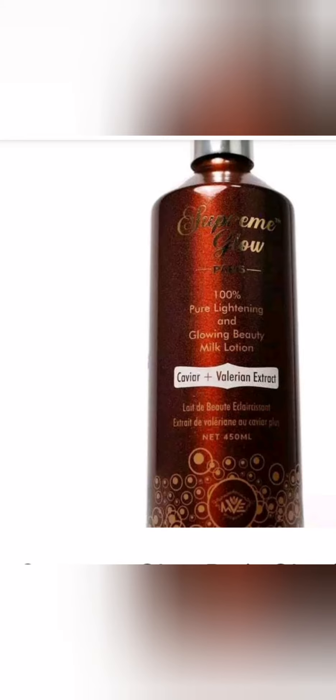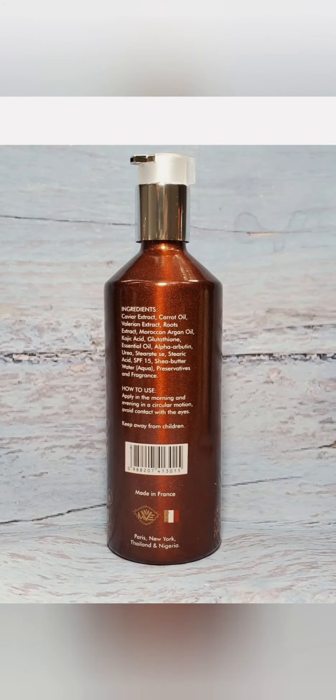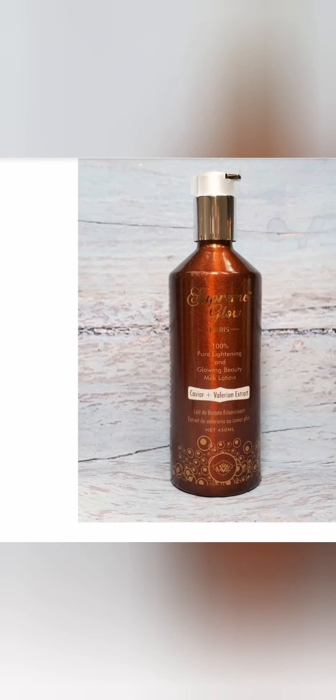Supreme Glow contains a lot of whitening ingredients, and Supreme White also contains whitening ingredients, but the type Supreme White contains is not something that can give you two to three shades lighter. Supreme White can moisturize and clear your skin.